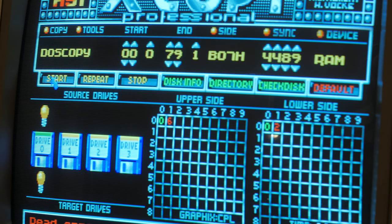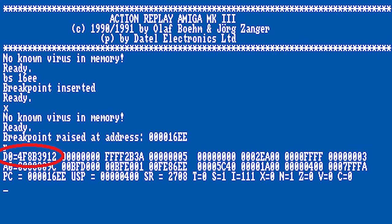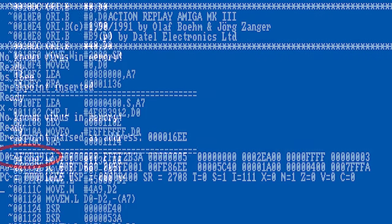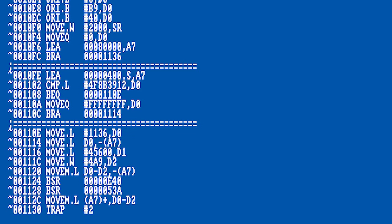CopyLock stopped the casual copying of games, but cracking groups had skilled coders who used 68000 assembly and the intricate details of both the Amiga and Atari ST floppy drive controllers, and were able to easily defeat this protection. Most CopyLock games were cracked in a matter of hours and released on bulletin boards to be spread worldwide — in some instances even before the game was on store shelves in some parts of the world.